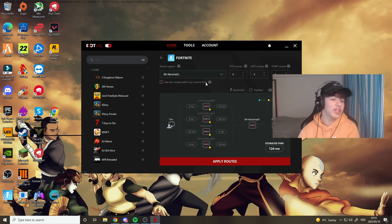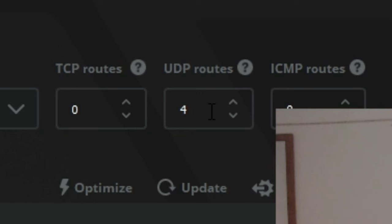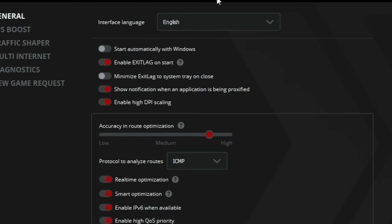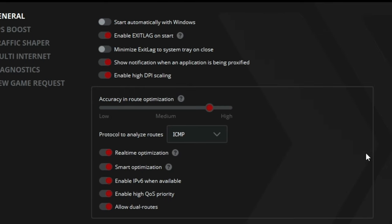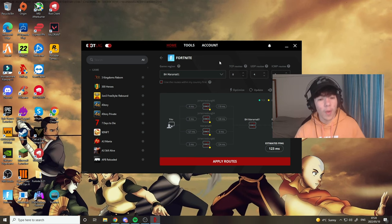Now we're moving on to the ExitLag settings to maximize and get the best ping. You're going to want to be on BH1 number 01, then click 'Use routes within my country'. Make sure everything else is zero except for UDP Routes — make sure that is on Full. You can go to Tools and look at all of the settings there; some aren't too necessary but a few of them are probably the most important.